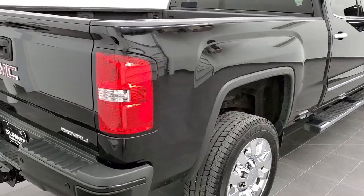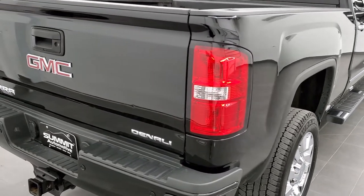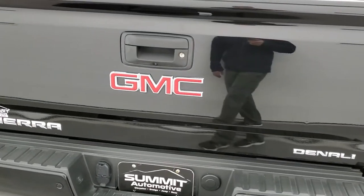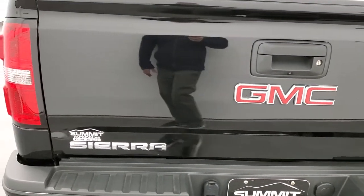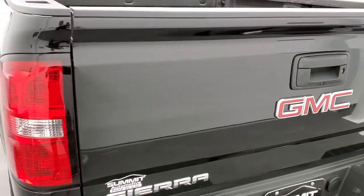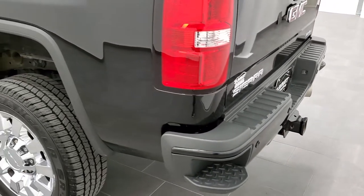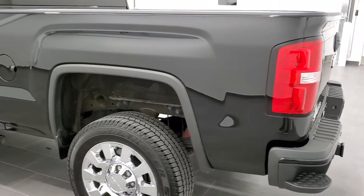This truck has been fully safetied and inspected by our service shop. It has a fresh oil and filter change. All the fluids have been checked and topped off. The truck has been gone through mechanically 100% and is 100% ready to go.